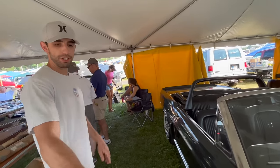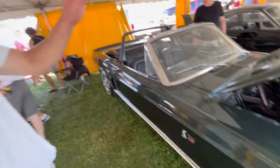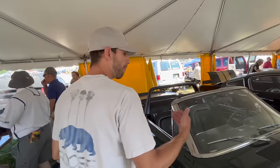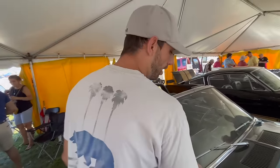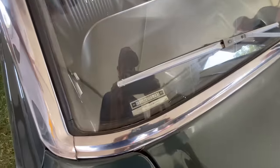This car does have the original hubcaps that would have come on the car from the factory. However, there are 10-spoke wheels over there that probably were on this car for the majority of its life. We do see that it does have an R in the VIN number right here, and that would confirm that it is a KR car.